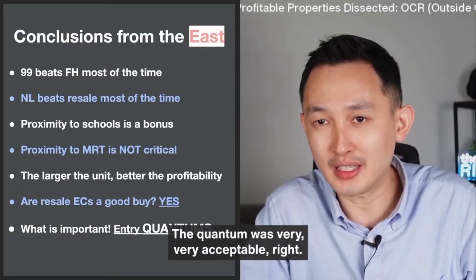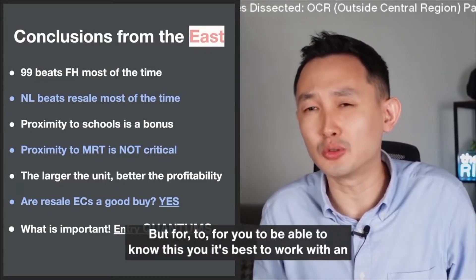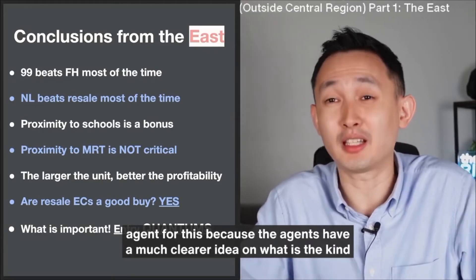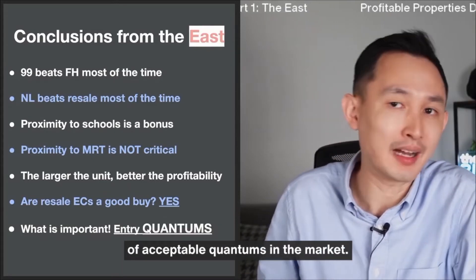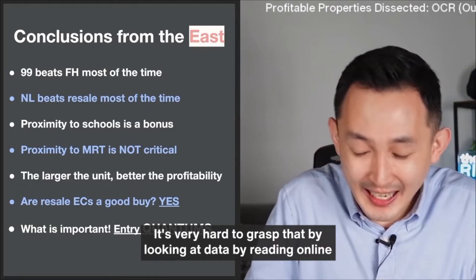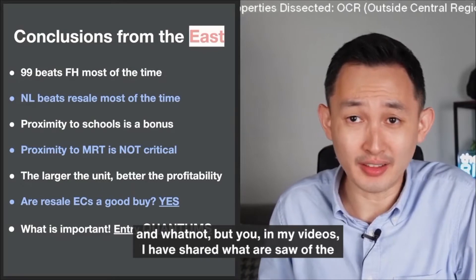The quantum was very, very acceptable. For you to be able to know this, it's best to work with an agent, because agents have a much clearer idea of what the acceptable quantum in the market is. It's very hard to grasp that just by looking at data or reading online.